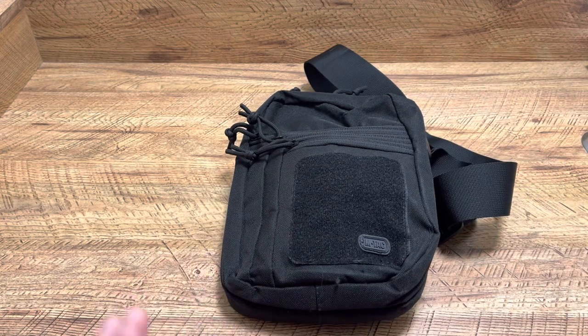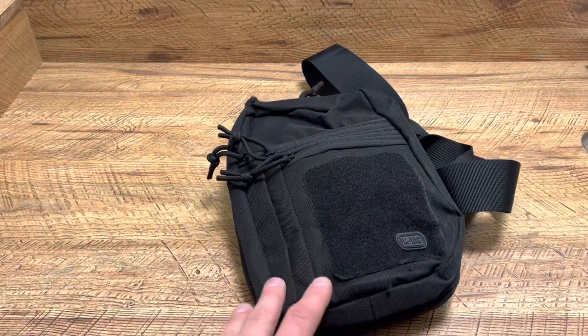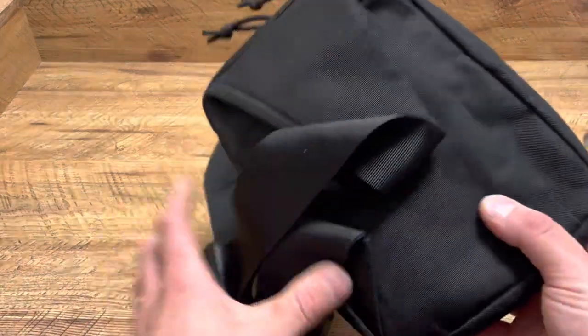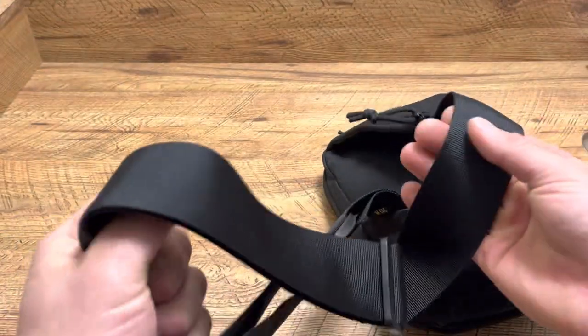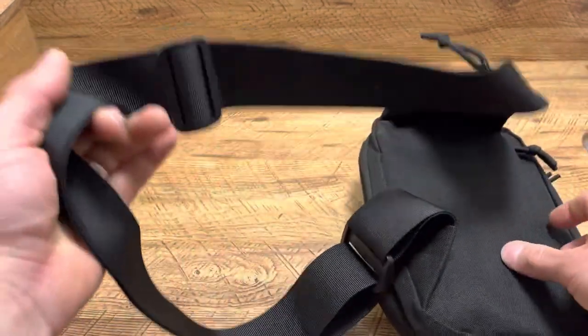Now, do I carry this every day? Not even close. But I actually have found use for it — on vacation, hiking, playing around. And it's actually good quality. I'm very surprised. This strap is very durable. It honestly feels like a seatbelt, a flexible seatbelt, so you know that's not going to break.